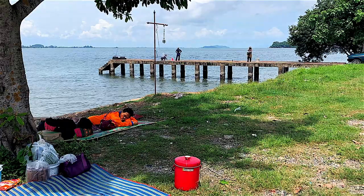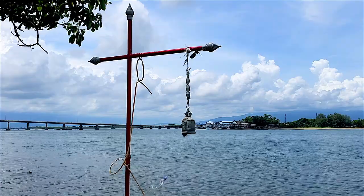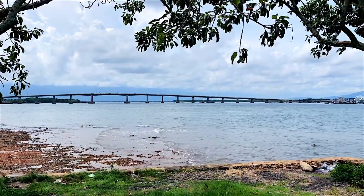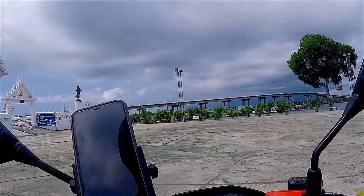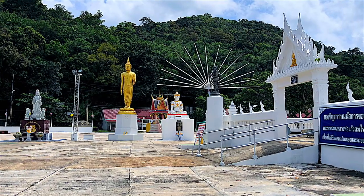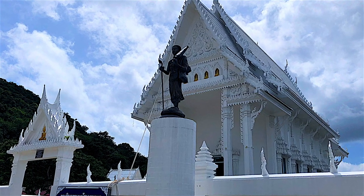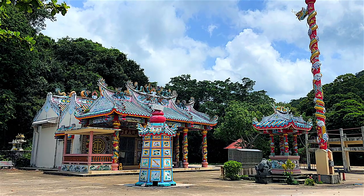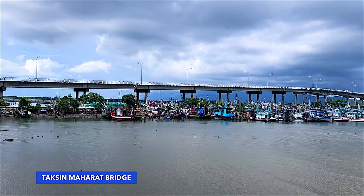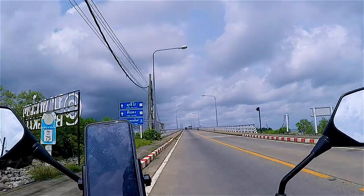Chantaburi River is considered the main watercourse of Chantaburi province. The river is about 120 km long and is the longest river in the eastern region of Thailand. There are numerous viewpoints and temples along the bank. Taksin-Maharat Bridge is 1.6 km long, connects two provinces, and offers majestic views over the river.